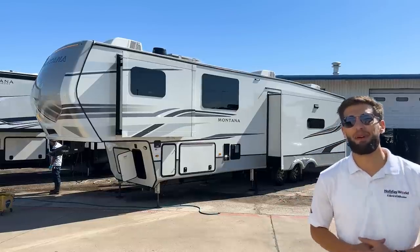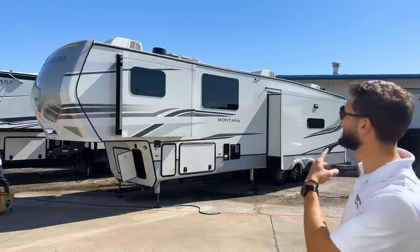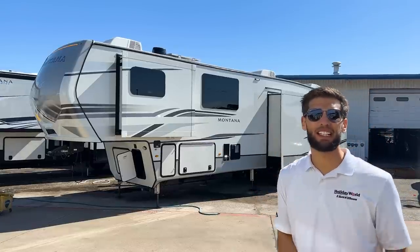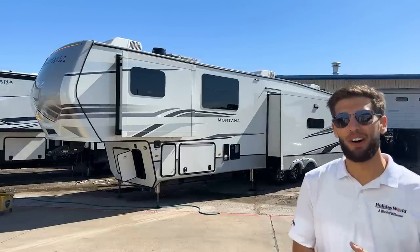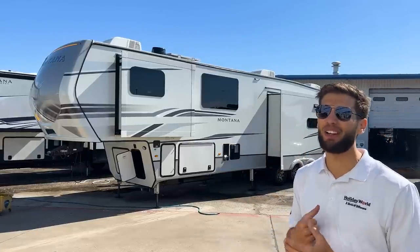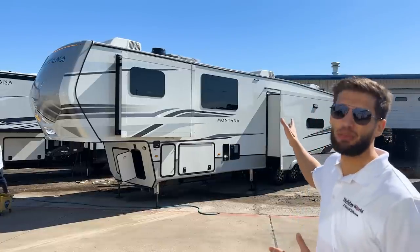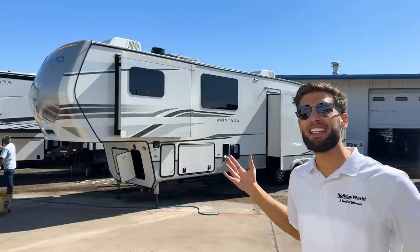What's up y'all, welcome back to another video. My name is Miles with Holiday World out of Dallas, Texas. Today we are taking a look at this 2022 Keystone Montana 3781 RL. I'm really excited to get a video of this one — I've been waiting to see this one for quite a while because it has been a long time since we had one on our lot.